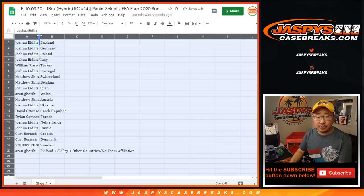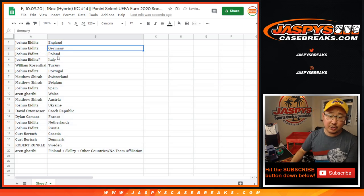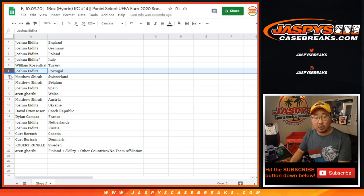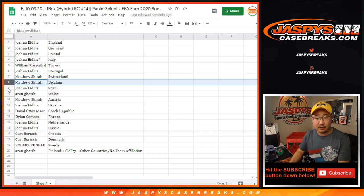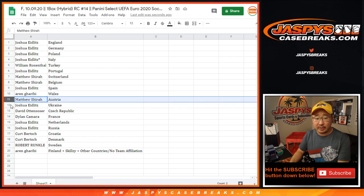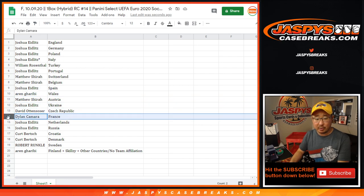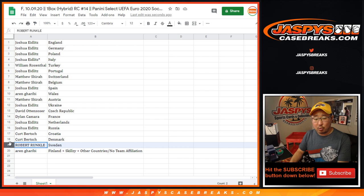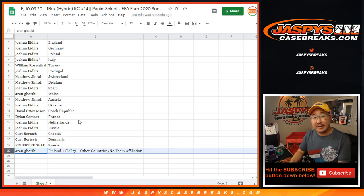So Josh with England and Germany, Poland and Italy. William with Turkey. Josh with Portugal. Matthew with Switzerland. Matthew also has Belgium. Joshua with Spain. Arne with Wales. Matthew with Austria. Josh with Ukraine. David O. with the Czech Republic. Dylan with France. Josh with the Netherlands and Russia. Kurt with Croatia and Denmark. Robert with Sweden. And Arne with that Finland group.